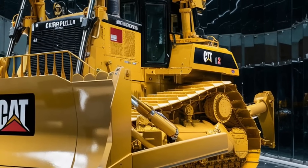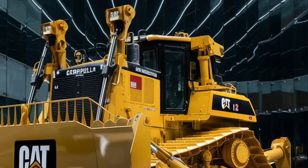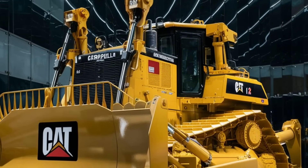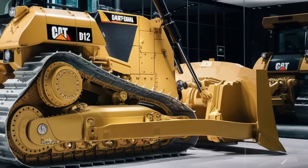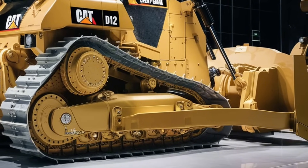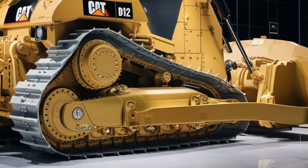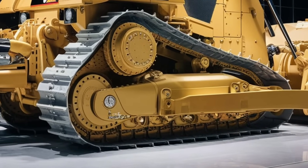From mining and construction to massive land clearing projects, Caterpillar's aim with the D12 was to create a dozer that could handle the extreme workloads of today's demanding industries, while also optimizing efficiency, safety, and environmental impact. This dozer is not only one of the largest Caterpillar has ever built, but it's also one of the smartest.